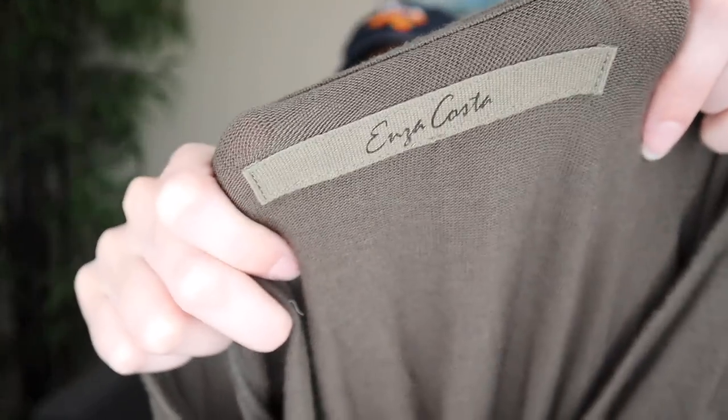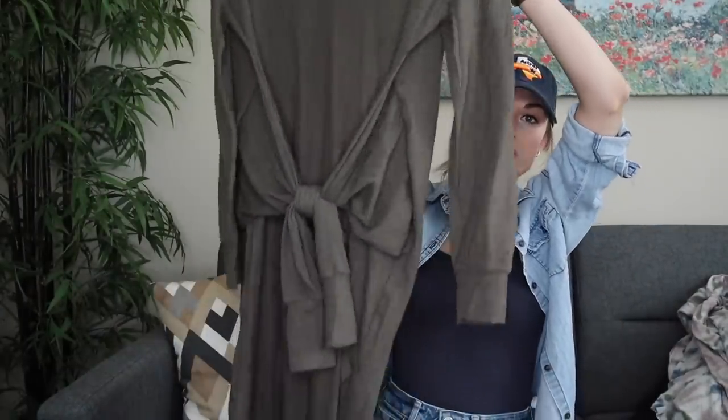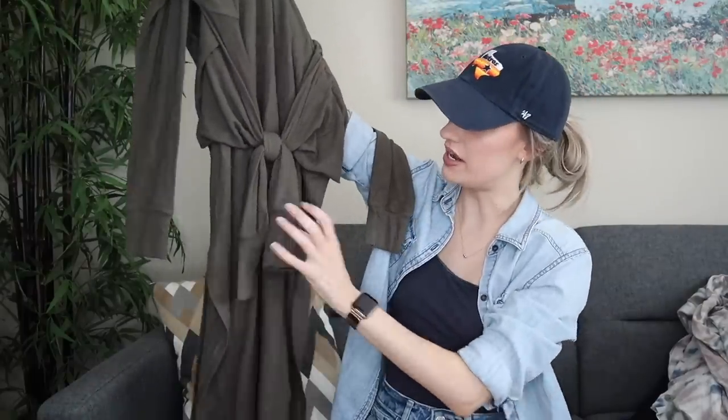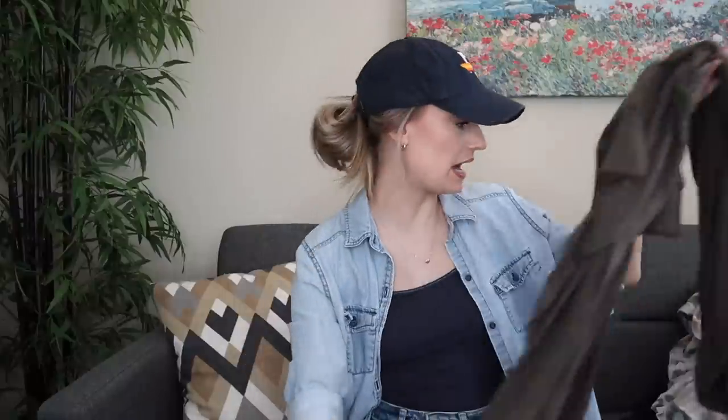And lastly from this person's donations is an Enza Costa — also a bolo brand — dress. Very soft and comfy shirt dress style with a tie front. Really cute. This one also has some pilling but I'm still going to list it. That does not happen often when you just load up from one bin, but when it does it's extremely exciting.